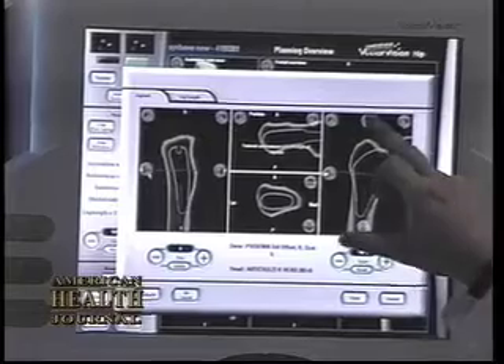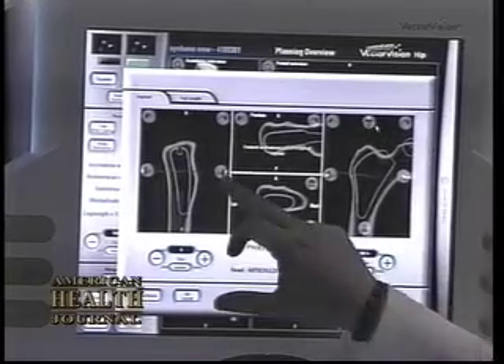Patients who undergo this procedure computer-assisted tend to have less swelling after surgery, less bleeding, and that translates into usually a more comfortable and quicker recovery for those patients.